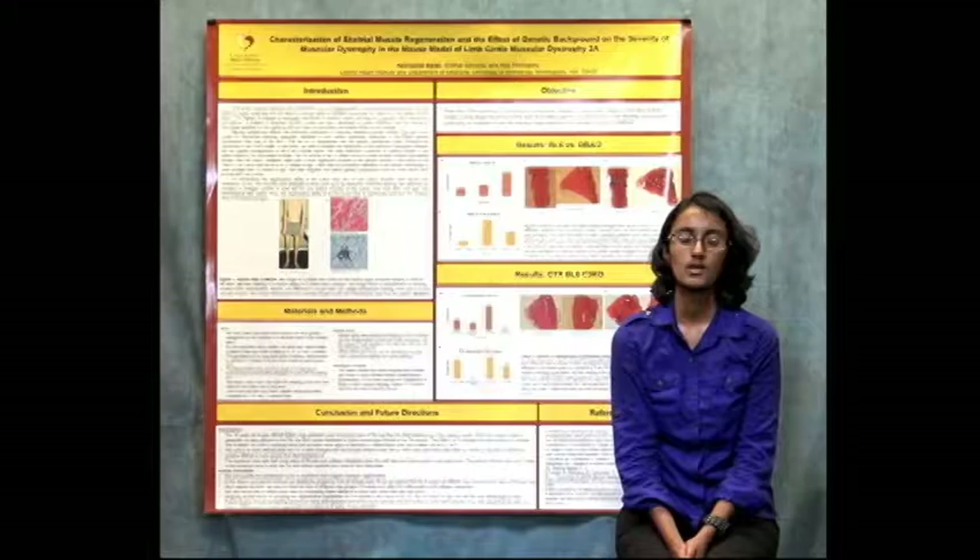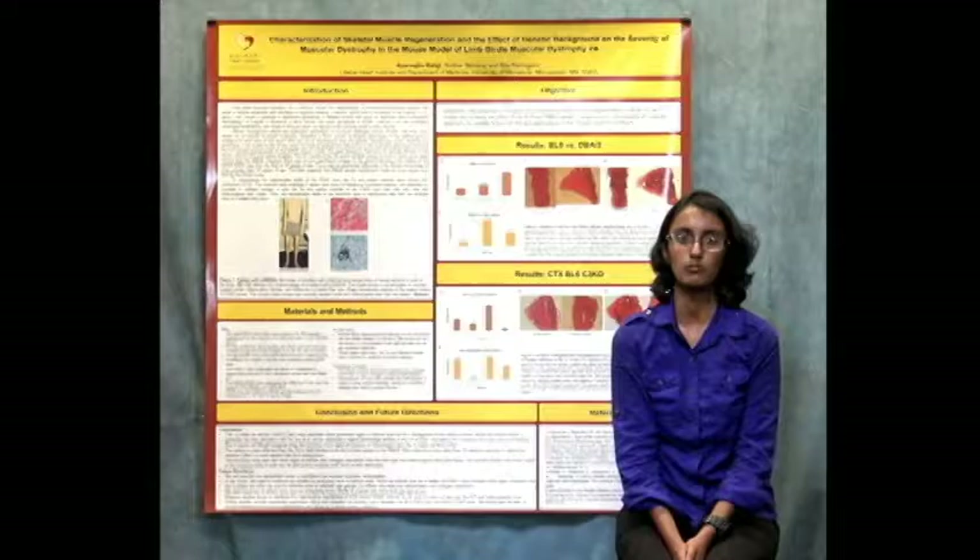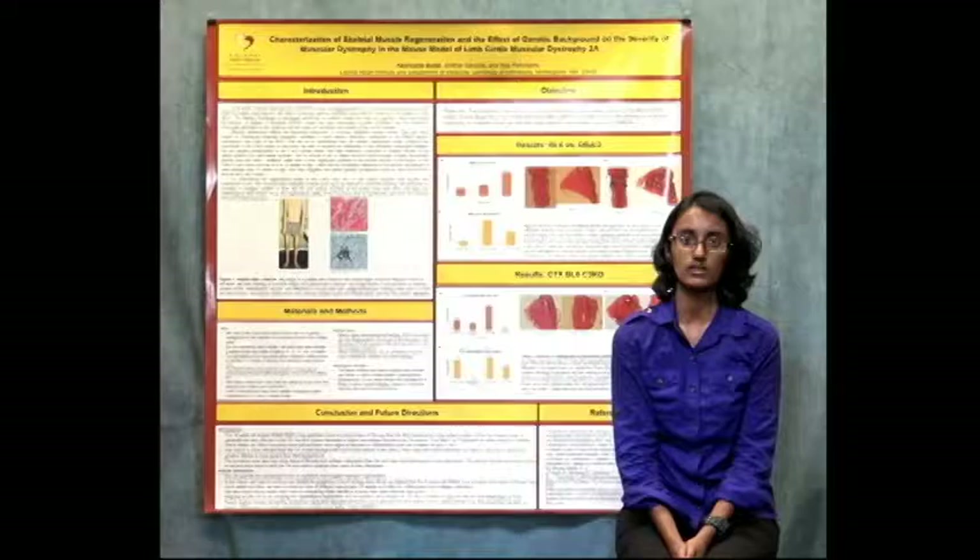In order to model the disease we generated a Calpain 3 knockout mouse. However it was not as severe as the actual disease in human patients. We wanted to test two different genetic backgrounds on the mouse model to see which one would present a more severe dystrophic phenotype.